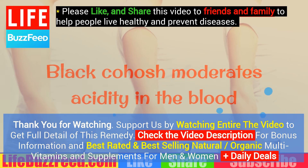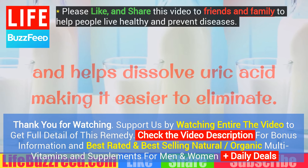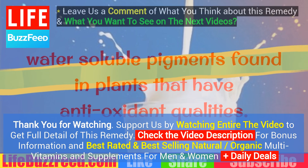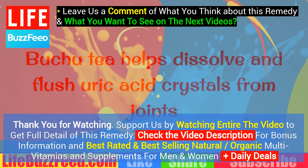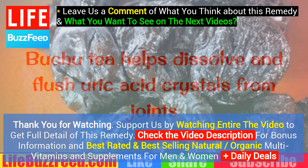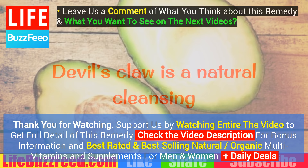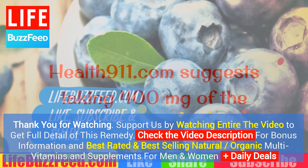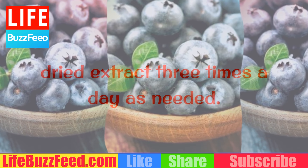Herbs. Black cohosh moderates acidity in the blood and helps dissolve uric acid, making it easier to eliminate. Bilberry is high in flavonoids, water-soluble pigments found in plants that have antioxidant qualities. Buchu helps dissolve and flush uric acid crystals from joints and kidneys as well as from the bloodstream. Devil's claw is a natural cleansing agent for toxic impurities in the blood. Health911.com suggests taking 400 mg of the dried extract three times a day as needed.